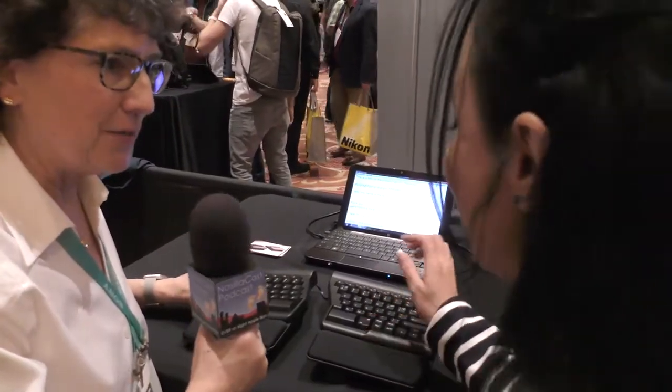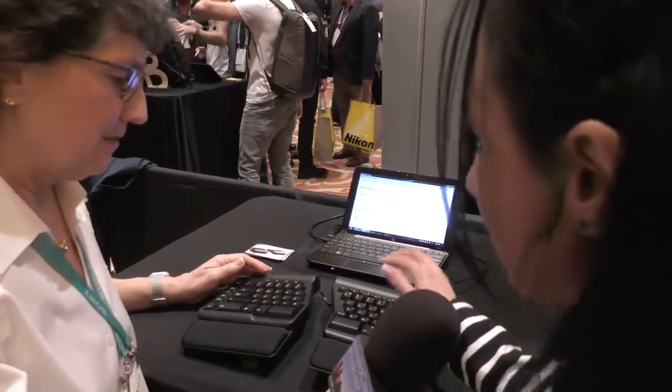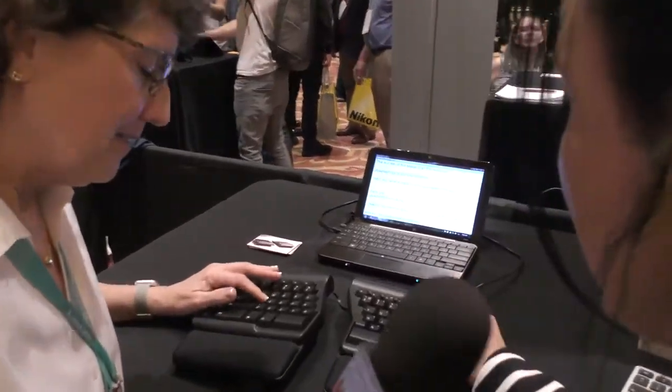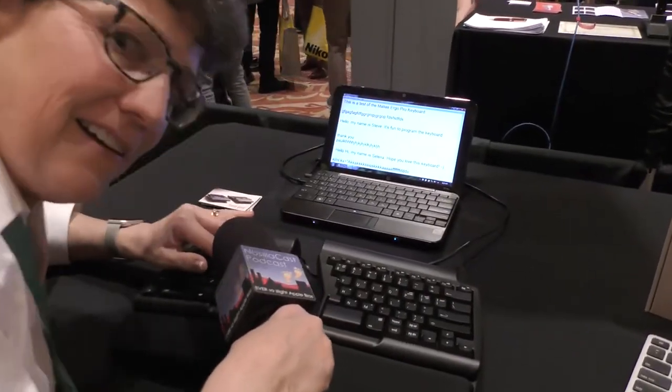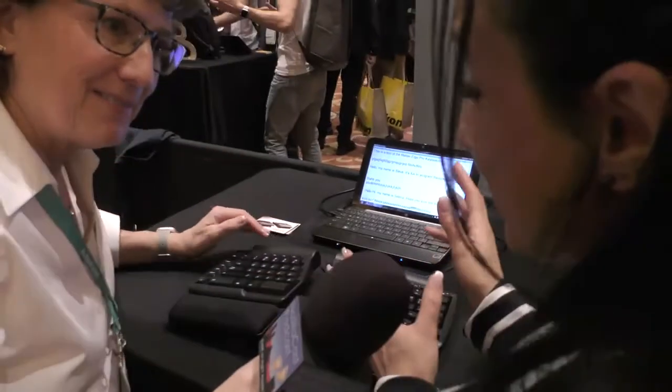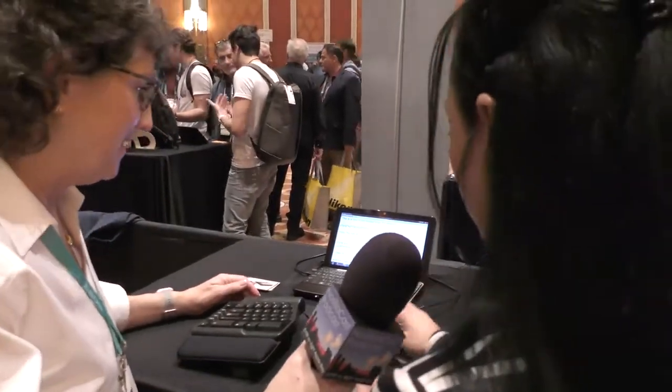This one has 3.5 millimeter key travel. It's pretty clicky too — these are mechanical key switches, our own quiet click mechanical key switch. It's clicking but it's quiet, which is a good trick because mechanical switches are usually really loud.